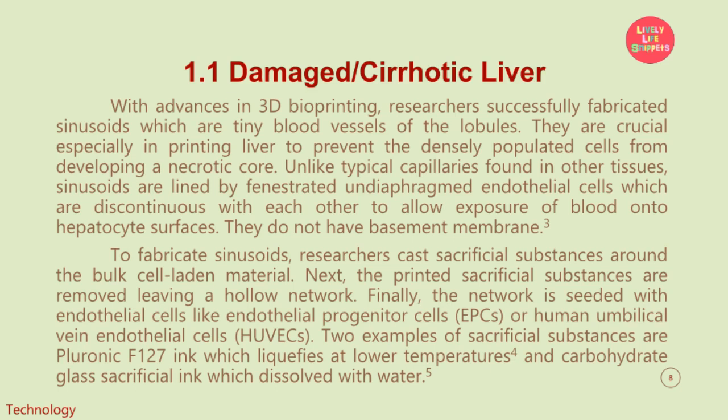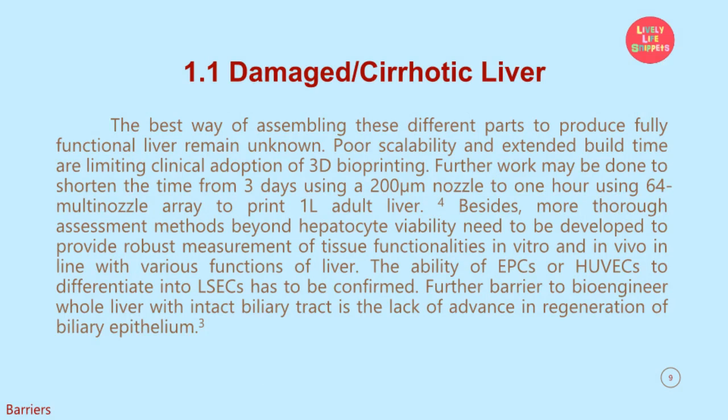To fabricate sinusoids, researchers cast sacrificial substances around the bulk cell-laden material. The printed sacrificial substances are then removed, leaving a hollow network. Finally, the network is seeded with endothelial cells like endothelial progenitor cells (EPCs) or human umbilical vein endothelial cells (HUVECs). Two examples of sacrificial substances are Pluronic F127 ink, which liquefies at lower temperatures, and carbohydrate glass sacrificial ink, which dissolves with water. The best way of assembling these different parts to produce a fully functional liver remains unknown. Poor scalability and extended build time are limiting clinical adoption of 3D bioprinting. Further work may be done to shorten the time from three days using a 200-micrometer nozzle to one hour using a 64 multi-nozzle array to print a 1-liter adult liver.